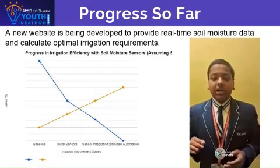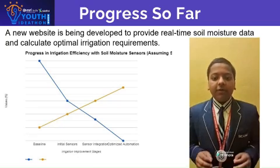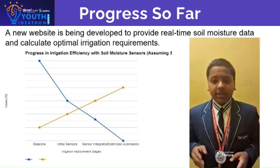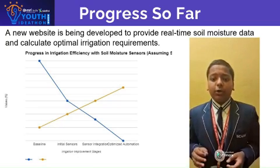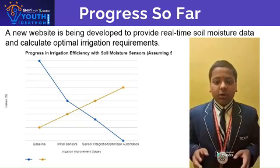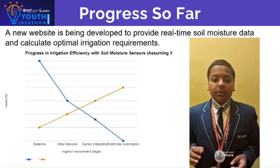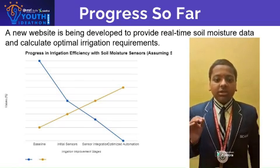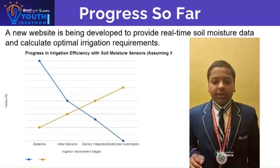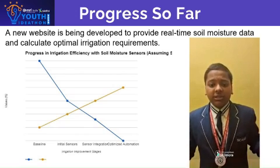Great strides are being made with our soil moisture sensor initiative. We are developing a website that will automatically update you on the soil content and moisture level, calculating the precise water required. This system will be integrated with a sprinkler system, enabling it to detect the optimal timing and amount of water needed for each plant.